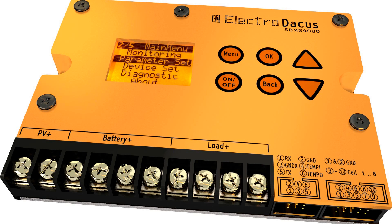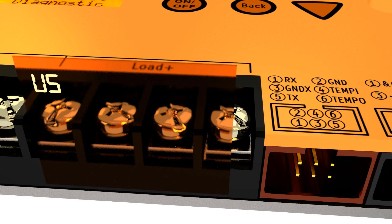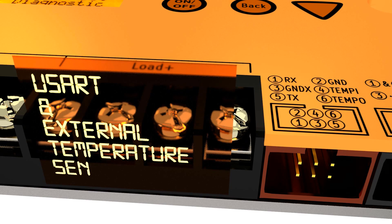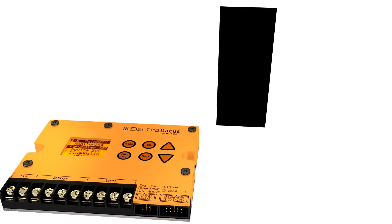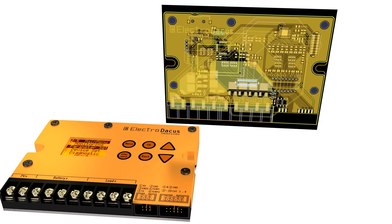Your support is needed to bring this product to market. The more people are interested, the more functionality and features can be added, like a serial port for data logging and even standalone data logging on a microSD card. The product is not just a concept — it's already a working sample with more than 6 months of work already done.